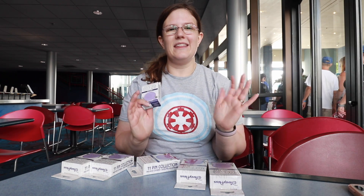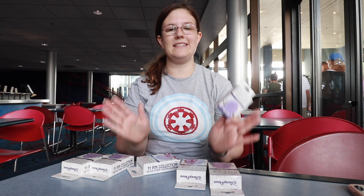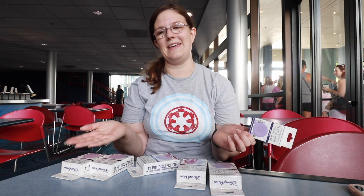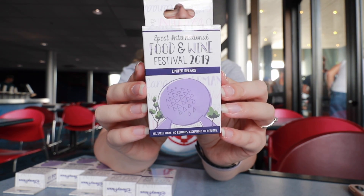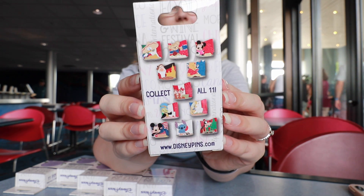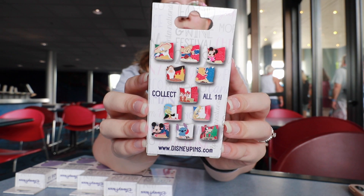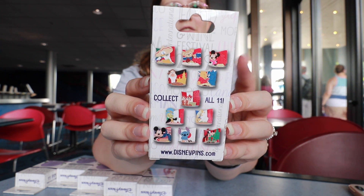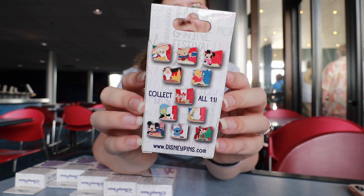So I'm gonna show you what they look like. The set is pretty similar to last year's with a few changes and it is an 11-pin set this year, one for each pavilion. That means you need six boxes if you want to complete it and you're gonna be forced to have an extra pin, which is a little sad. The box is really pretty — I love that it has Spaceship Earth on the front and here is everything on the back. Every single pavilion is represented. I'd really want Minnie from China and Stitch from Japan, and I also really love Duffy for Norway because you never see Duffy represented for anything outside of Asia.